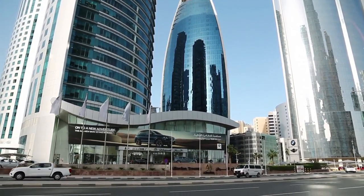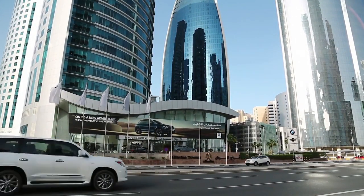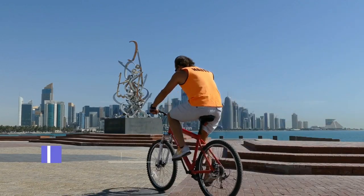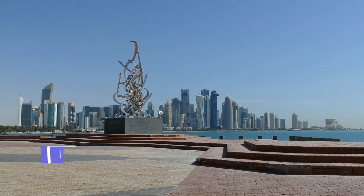Visitors can learn about the history and culture of Qatar through guided tours of the fort. Al-Jasasiyah carvings, located in the northeast of Qatar, are a series of ancient rock carvings that date back to the pre-Islamic period.